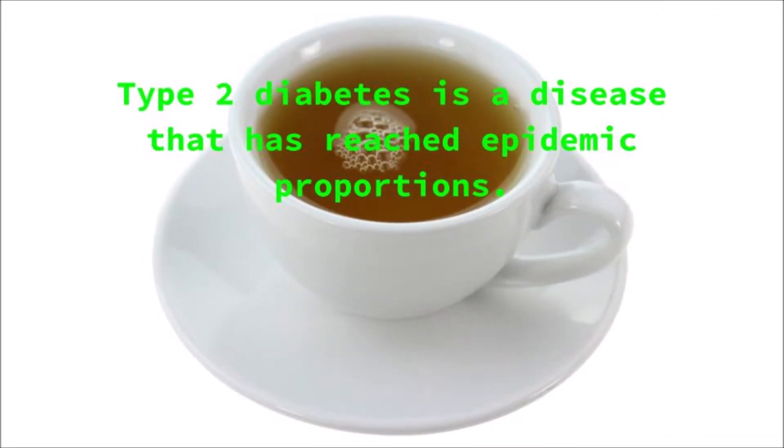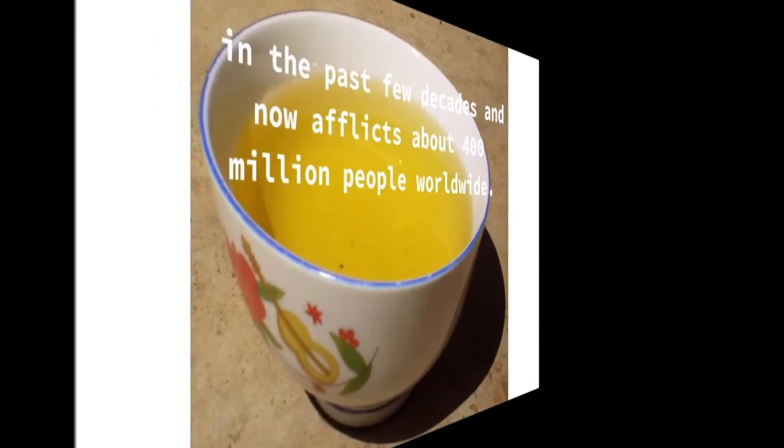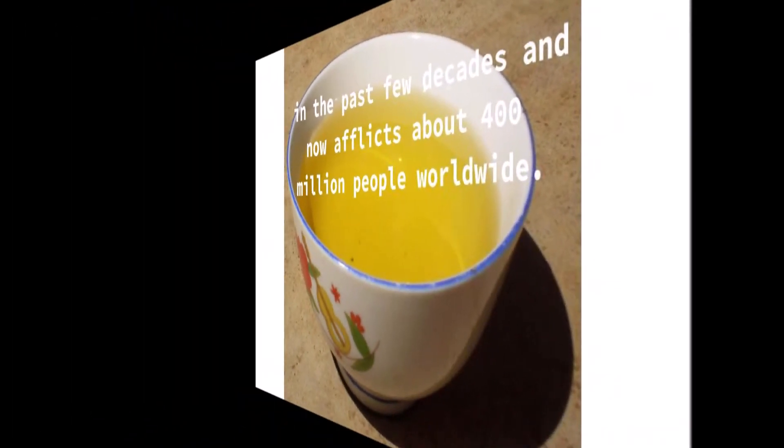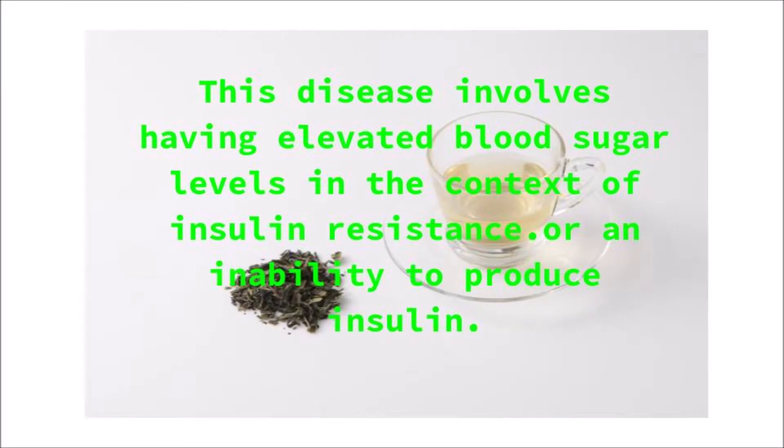Type 2 diabetes is a disease that has reached epidemic proportions in the past few decades, and now afflicts about 400 million people worldwide. This disease involves having elevated blood sugar levels in the context of insulin resistance, or an inability to produce insulin.